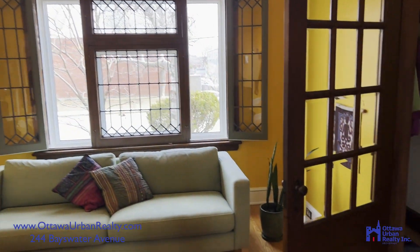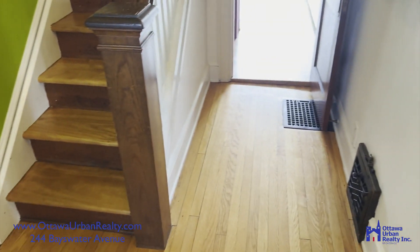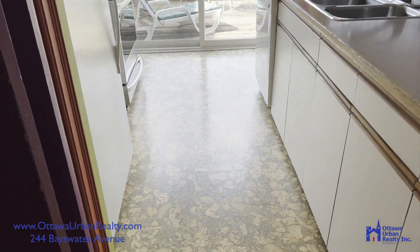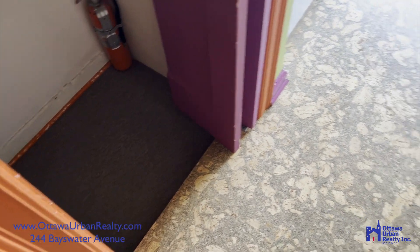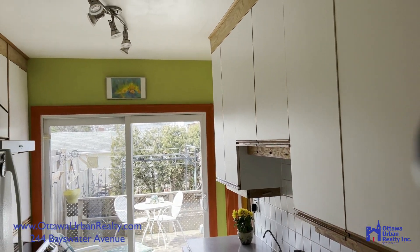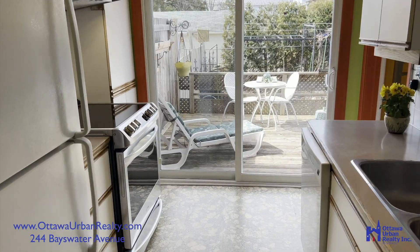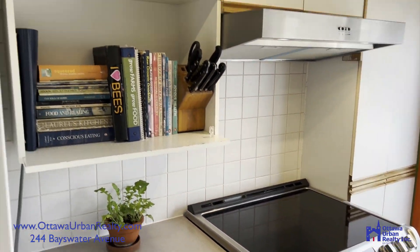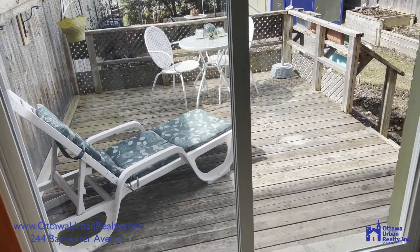Now we'll walk back out to the front vestibule, or entrance, and then we can walk through to the kitchen. Cork floors. Stairs to the unfinished basement, but it's actually a really good height. Galley kitchen — loads of storage, though. And westward, out to the back deck.